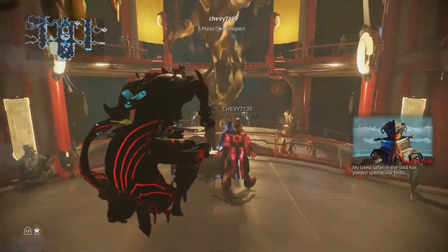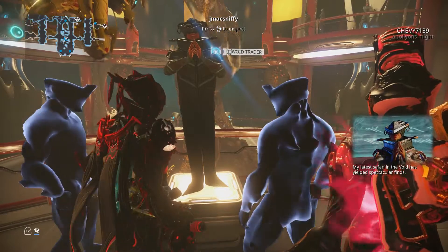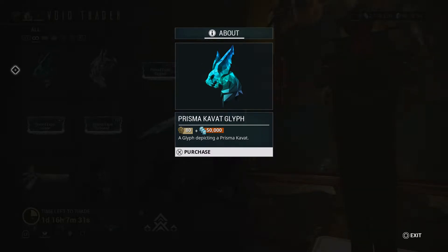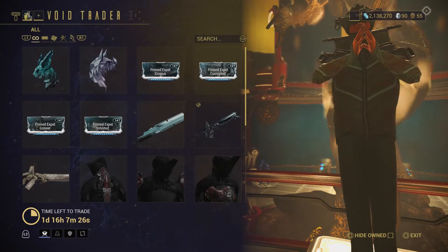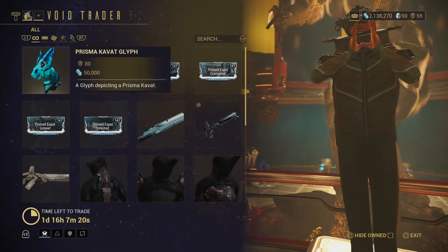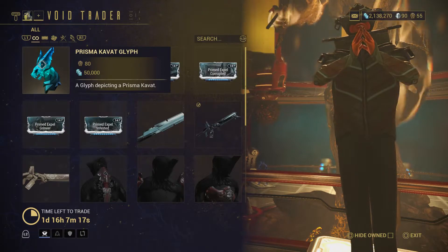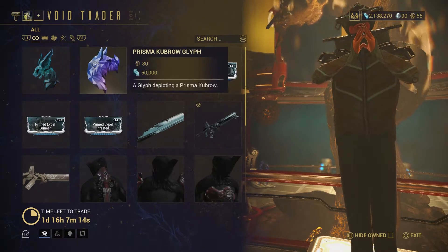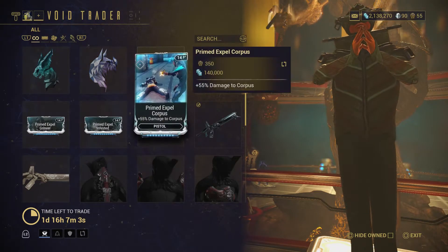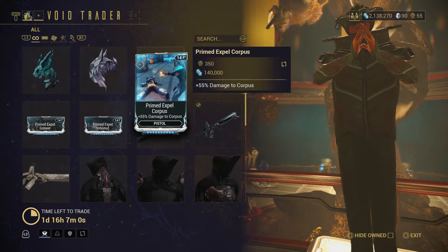Baro says his latest safari in the void has yielded spectacular finds. First we have the Prisma Kavat Glyph. I only have 55 ducats — I used them up last time he was here. For 80 ducats and 50,000 credits you get the Prisma Kavat Glyph, and for the same price you get a Prisma Kubrow Glyph. I'm not sure if glyphs are worth it.